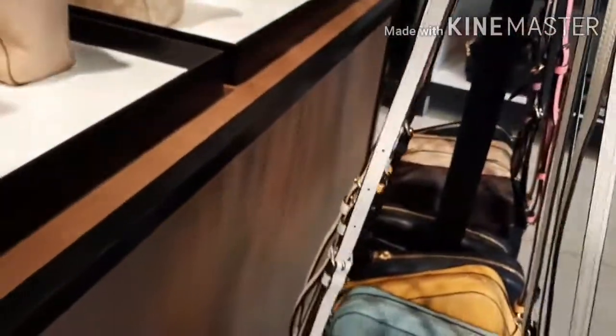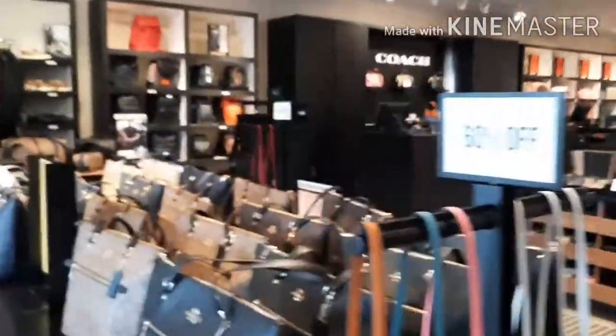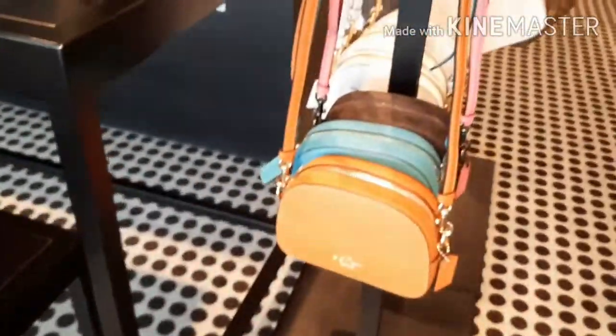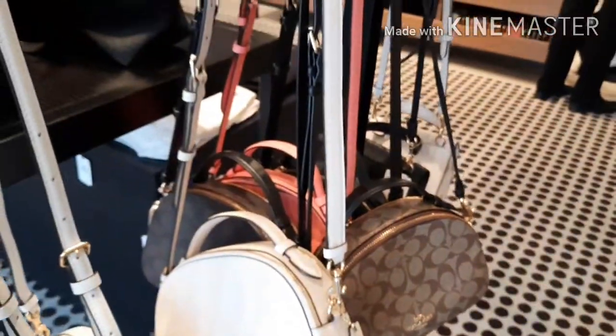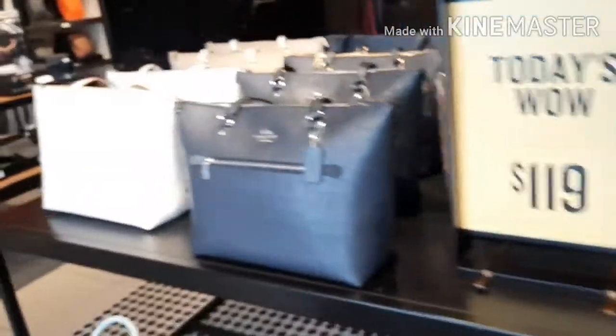Here are some bags that I think are really nice, especially for teenagers or someone's first Coach bag. And these are actually 60% off. They also have these over here in different shapes — again, shoulder bags, a little bigger. These are 60% off and are regularly priced at $129. But let's go through and see what else they have on sale.